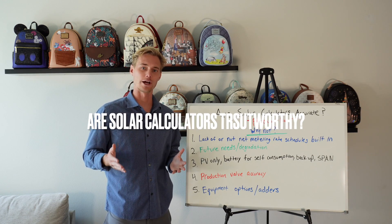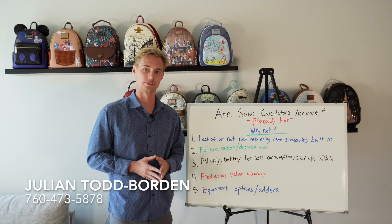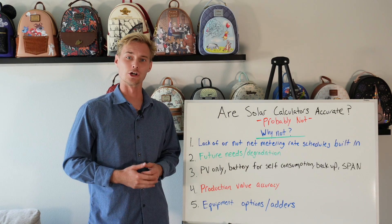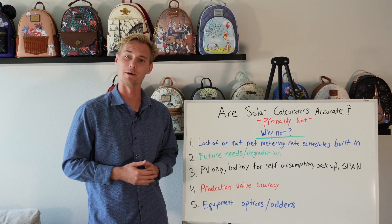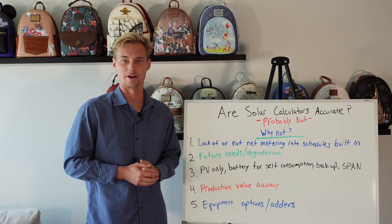What's up guys, my name is Julian, your solar expert, and today I'm going to be answering a really common question: are these solar calculators that I see actually accurate? And yes, this is a shelf of Disney backpacks behind me — I'm at my girlfriend's house in Anaheim today and thought it'd be a decent background.